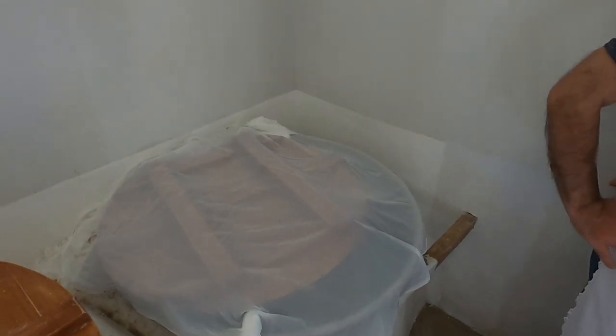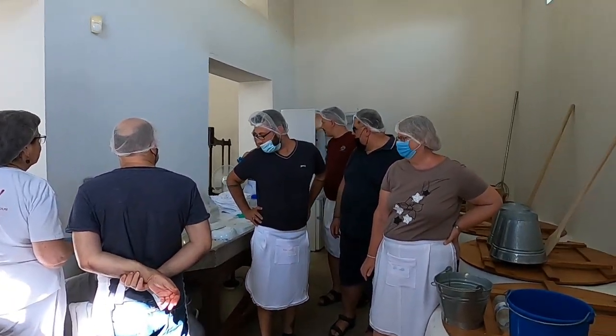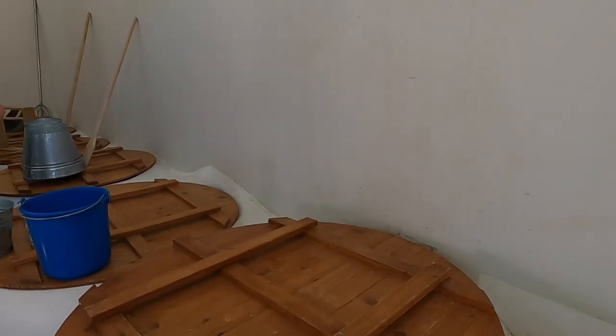The milk is getting heated, guys, to a temperature of 35 degrees. There is a gas heater underneath coming from outside, heating up this milk to 35 degrees. There are quite a lot of people today in the workshop — I think there are a few chefs here today as well to see how the halloumi is made.